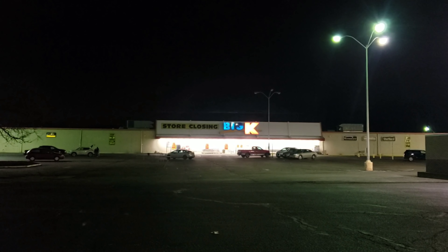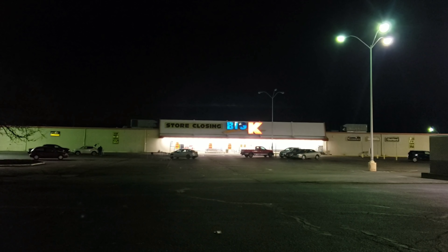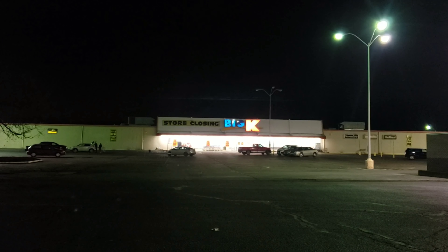But anyway, let's go inside and check it out. Alright guys, here is your North Canton Big K. Let's go up to the doors and get a little bit closer to this beast.